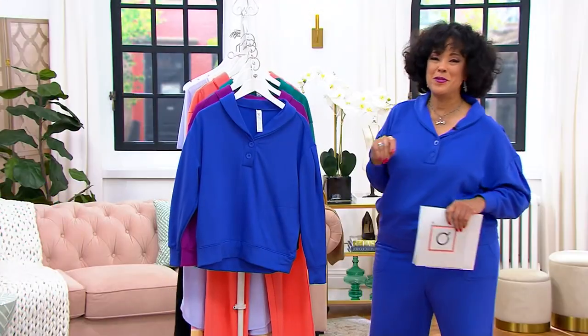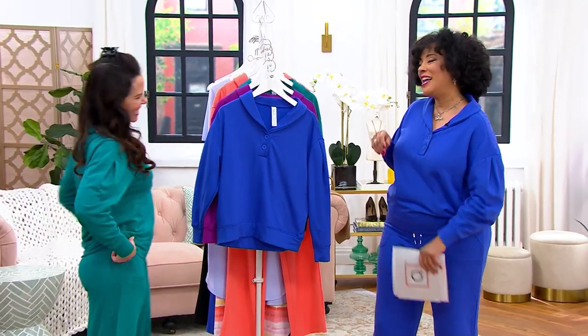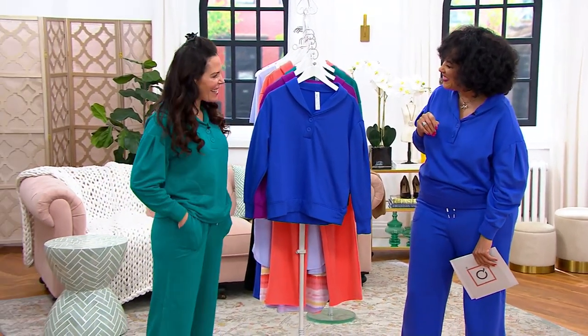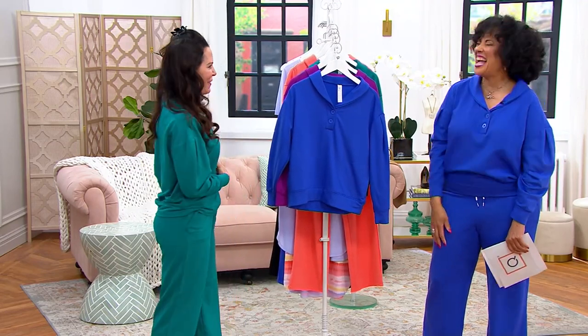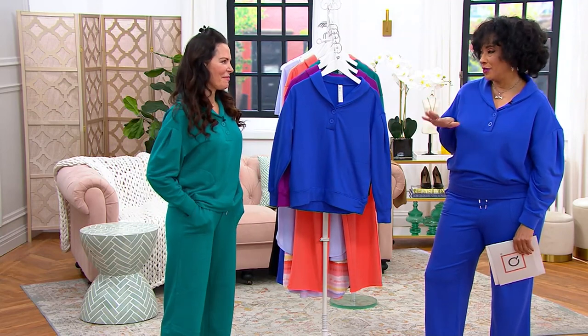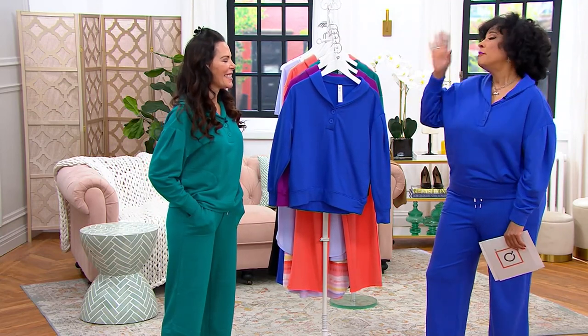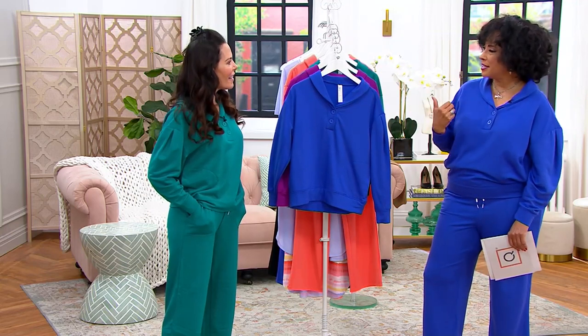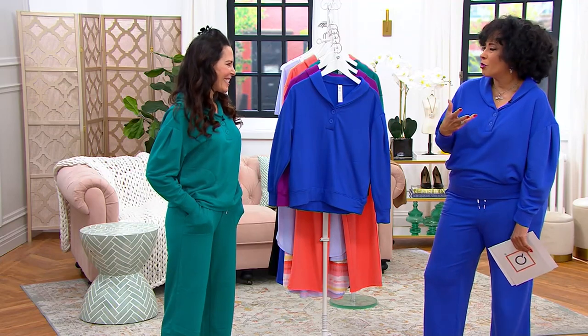Let me bring out Carrie Whiteman, who's here to tell you more about her Fit for All line. It's good to see you — I love this. This is so great seeing this entire outfit on both of us. I've been so comfortable since the moment I put it on because it's brushed on the inside. Talk about the line that you created and what you wanted people to have in these pieces that will work in their wardrobe.